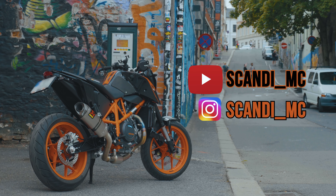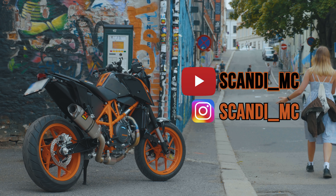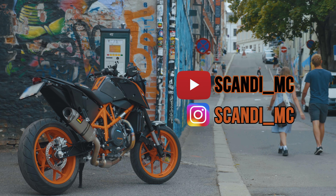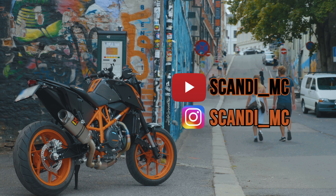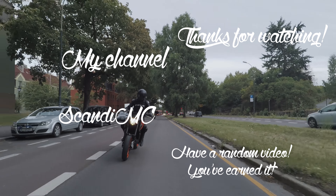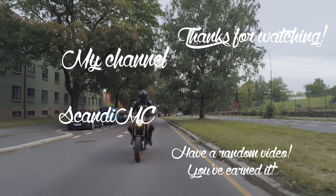Make sure to subscribe to my YouTube channel, which is named Scandi underscore MC, and follow my Instagram as well with the same name — link in the description. I'll see you next time. Bye!